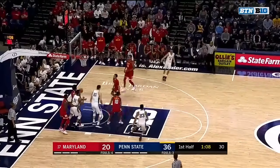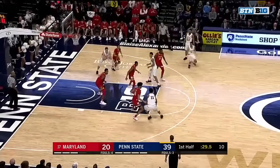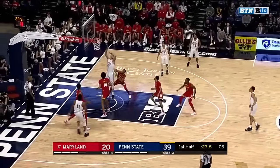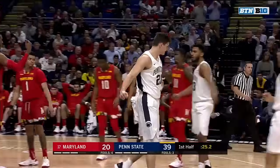Stevens with a kick out — three-pointer, Byron Jones! Byron Jones! Drives, but there's the help. Somehow it comes to Harrah, he scores, he's fouled — the lead is 21.